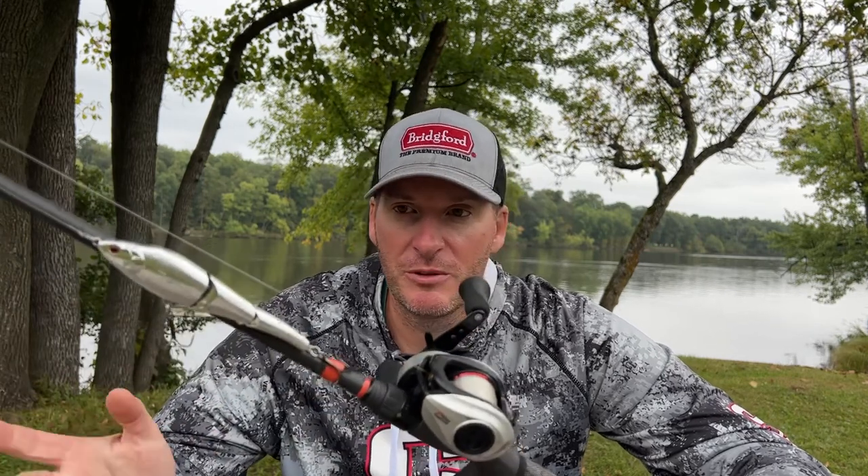If I'm trying to burn it on the surface, at that point I'll probably throw it on a normal 7.1 or even up to an 8.3, depending on how fast I want to retrieve it. For line — again it depends on the size of the bait — but either 10 to 15 lb 100% Berkeley fluorocarbon. I like throwing it on fluorocarbon because it helps me keep the bait down, which is generally what I'm after. If I'm trying to keep the bait up on the surface and not throwing a floater, you could think about going to a braid with a mono leader or an all-mono setup.